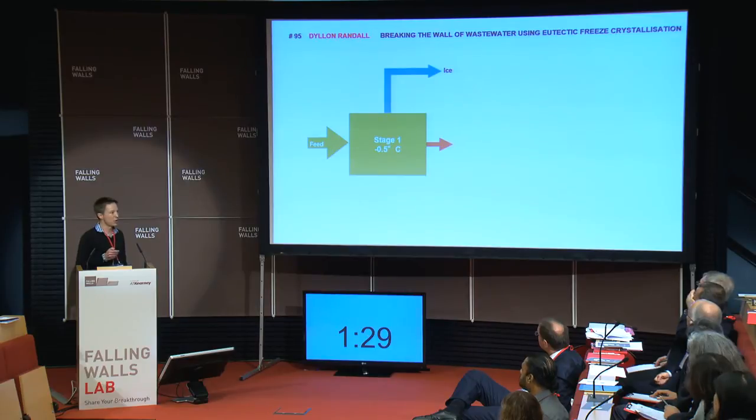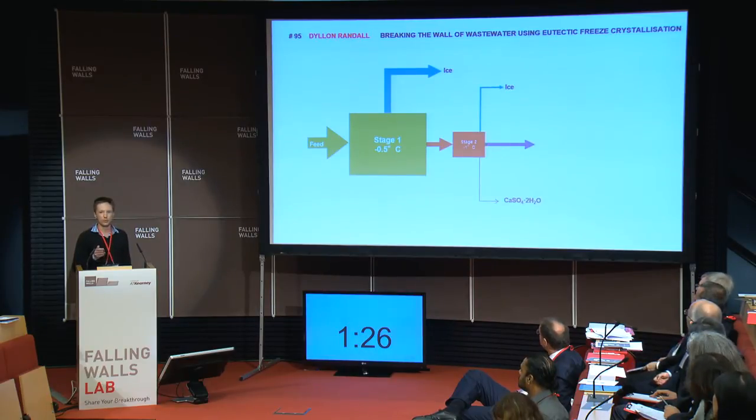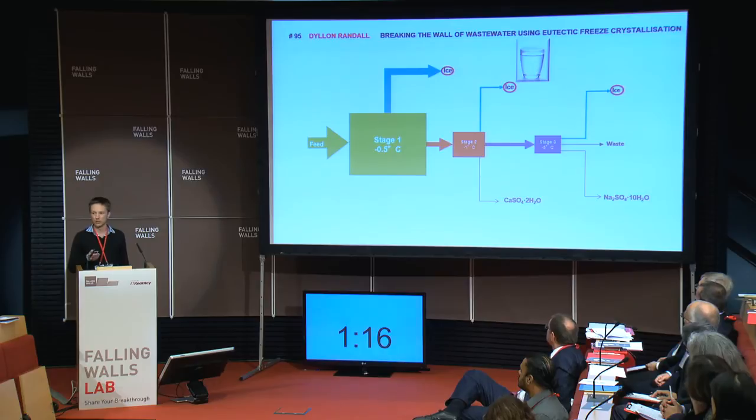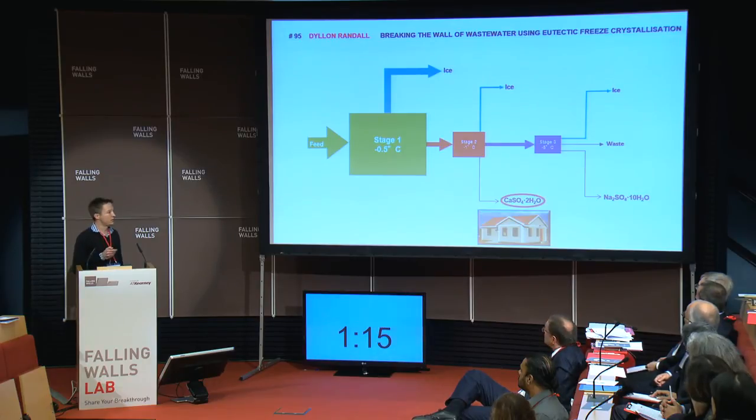Now, in the first stage, only ice formed. While in the second stage, I formed both ice and calcium sulfate. And in the third stage, I formed ice and sodium sulfate. Now, the ice, when melted, provides good quality drinking water. While the calcium sulfate could be used to build low-cost housing, which is currently the case in the area.